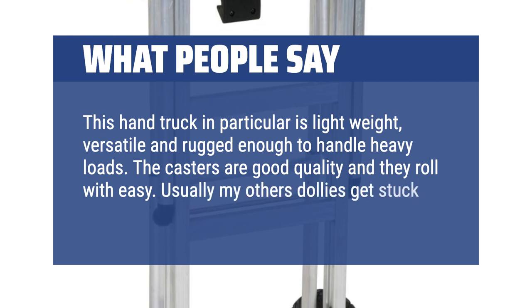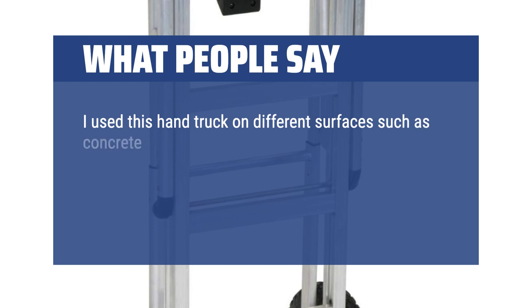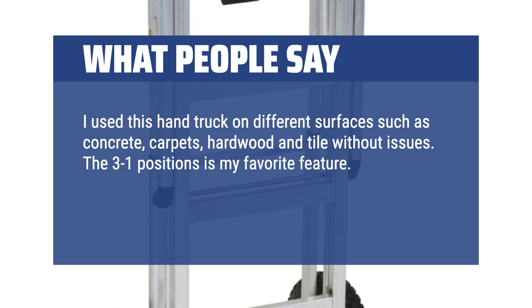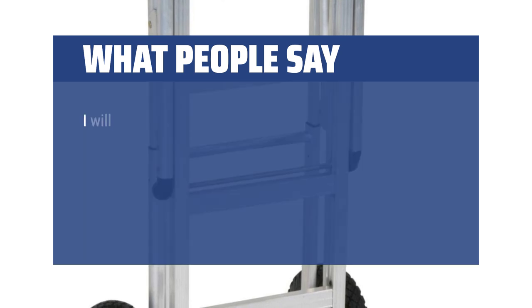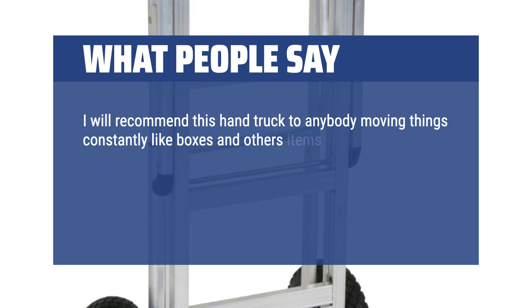Usually my other dollies get stuck on carpets. I use this hand truck on different surfaces such as concrete, carpets, hardwood, and tile without issues. The 3-in-1 positions is my favorite feature. It allows me to maximize the amount of gear I can load on the flat position and it minimizes my trips. I will recommend this hand truck to anybody moving things constantly like boxes and other items.